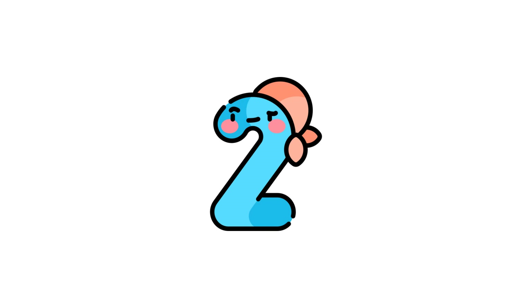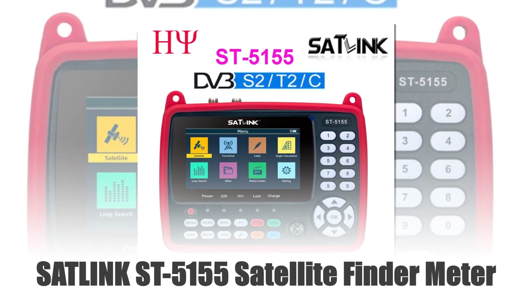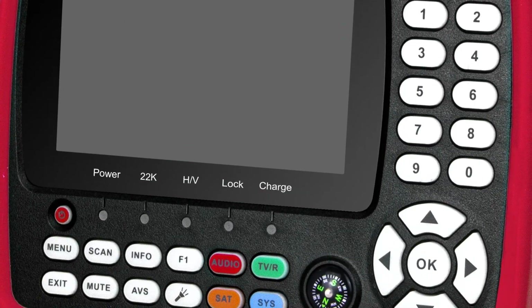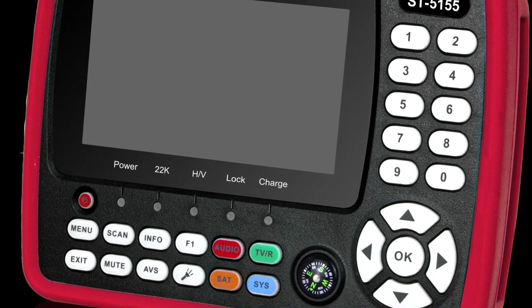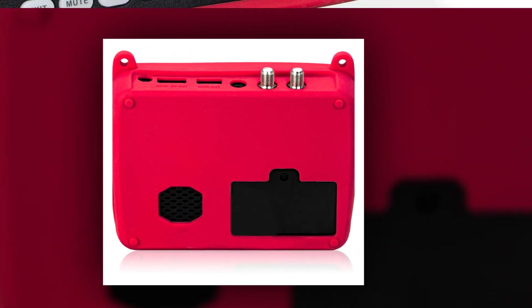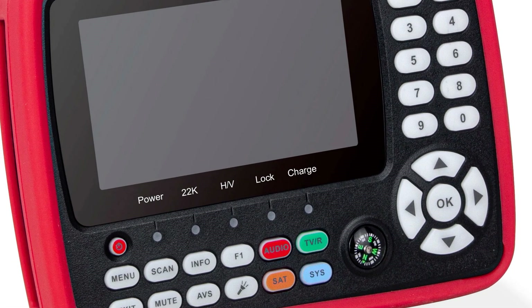Number 2: Satellink ST5155 Satellite Finder Meter. The Satellink ST5155 is a versatile powerhouse designed for DVB-S/S2/T/T2/C combo systems. Supporting HD 1080p resolution in codecs like MPEG-2/4, H.264/H.265, 10-bit, it ensures high-quality signal detection and analysis. Its compatibility with QPSK, 8PSK, and 16PSK modulation further enhances its adaptability for diverse satellite setups.